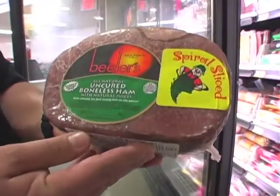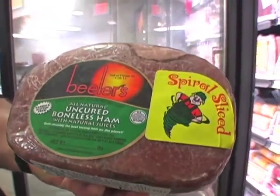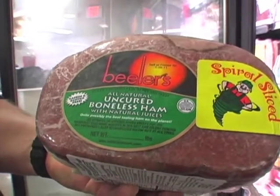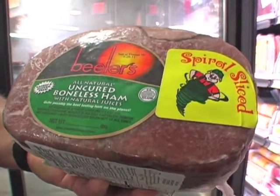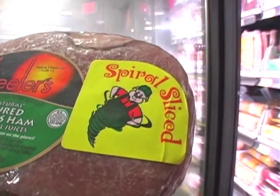One of the products that we like to feature here at Pomegranate Market is a local product called Beeler's Pork. This boneless ham right here is quite possibly the best tasting ham on the planet. The thing I like about this ham is that it's spiral sliced — you can throw it in, pull it out, and it's ready to go. It looks like you did a professional job on it.